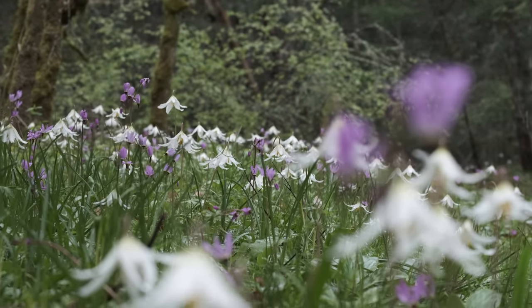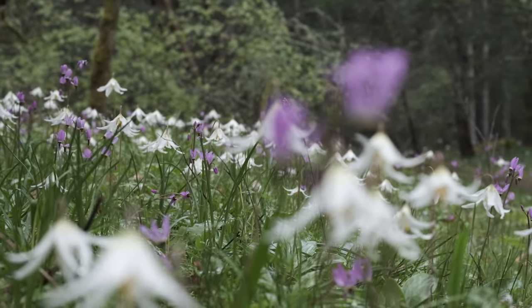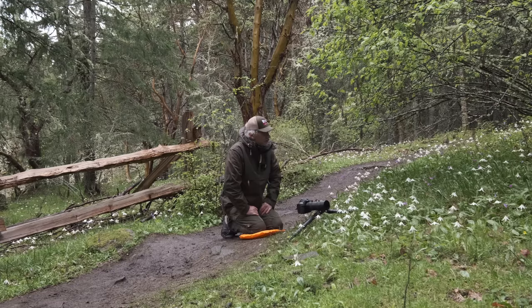But what I've come up here to photograph today are the wildflowers. I've hit them just at the right time — they're absolutely spectacular. These little white flowers I know as white fawn lilies, erythronium. I'm not sure what the other Latin name is. But there's also quite a few shooting stars in here as well.